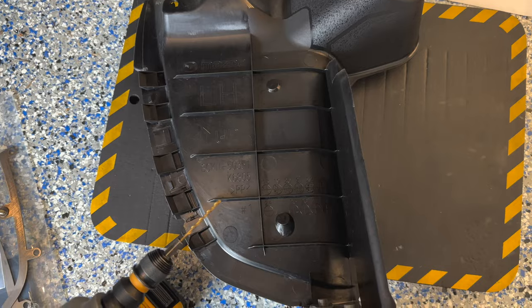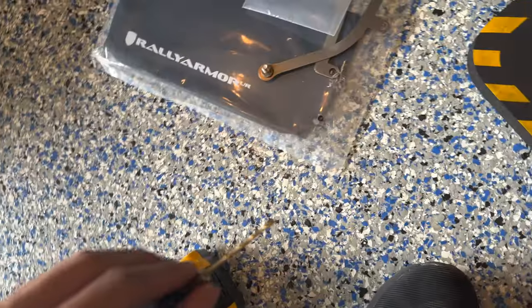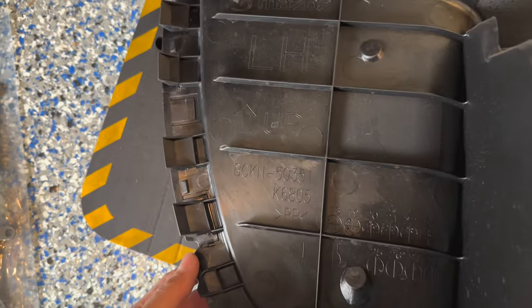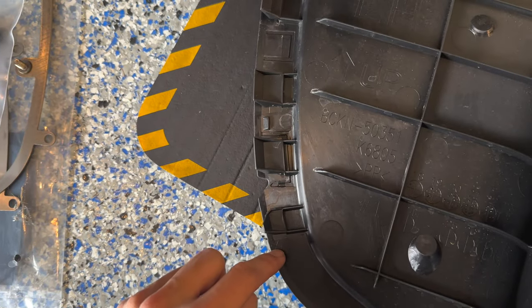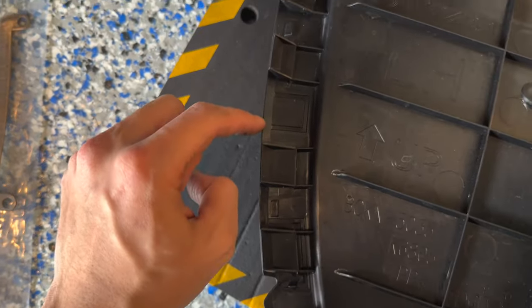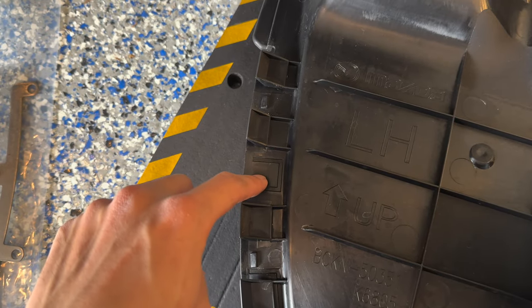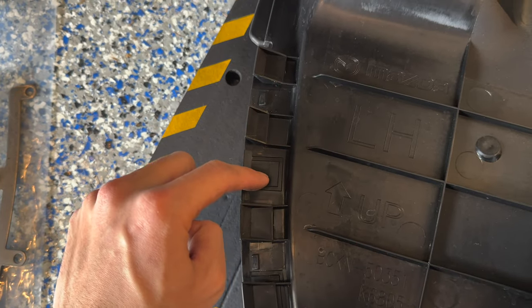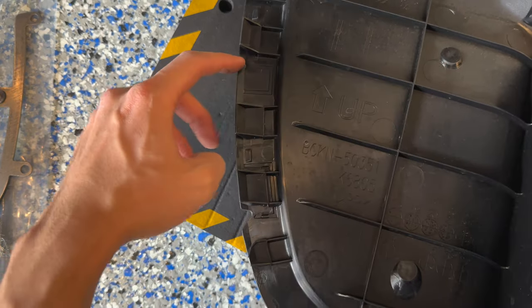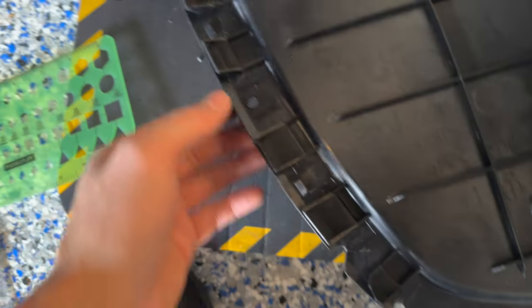I got the rear fender liner out. The directions ask me to drill a hole at the crosshair — I'll start with a small drill bit and work up to a quarter-inch bit. The second hole to drill is below the two tabs on top, measured 10 millimeters from the edge. I'll do the same process there.